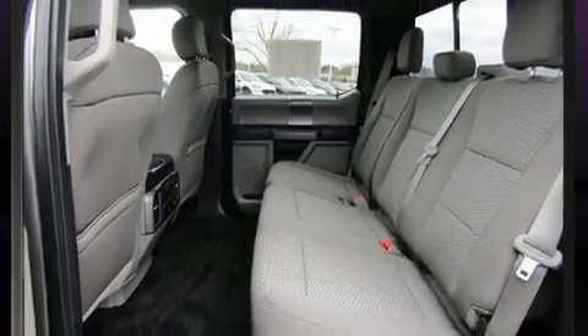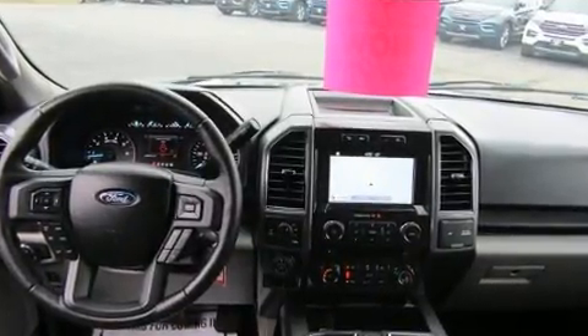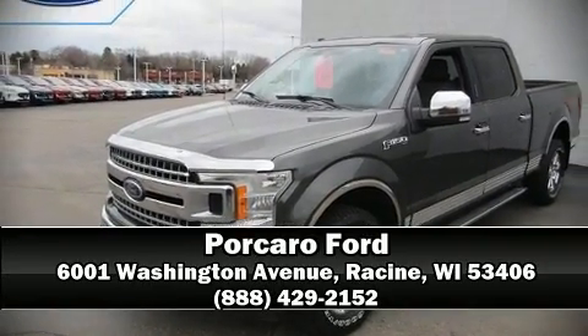It also arrives with a Carfax history report, providing you peace of mind with detailed information. Our sales staff will help you find the vehicle that you've been searching for — please don't hesitate to give us a call.